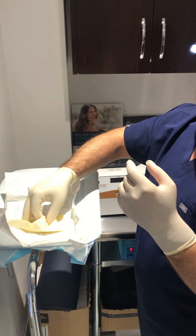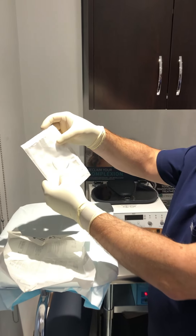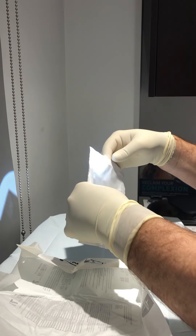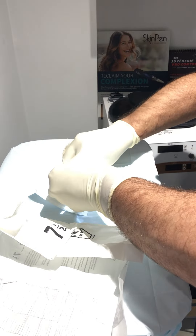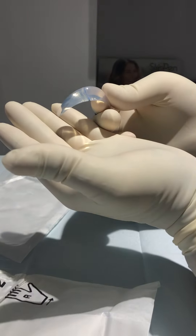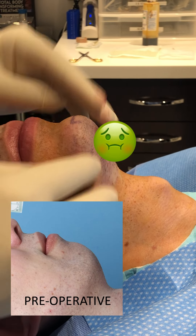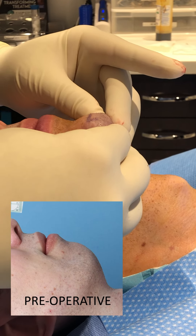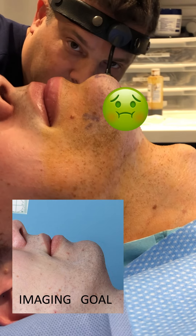We created the implant pocket — I think it's been about 15 minutes. And here is the implant inside another sterile container. This is what it looks like. The implant is in. I'm just checking it for right-left symmetry, making sure it's in the right position, and then checking projection, which looks awesome.